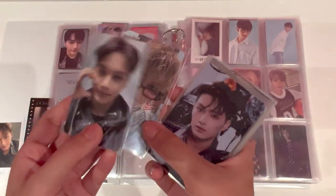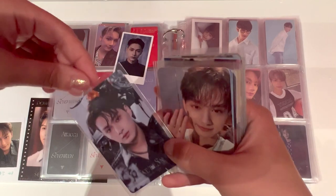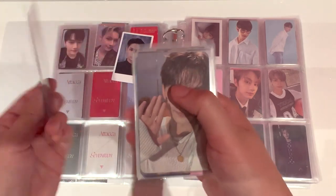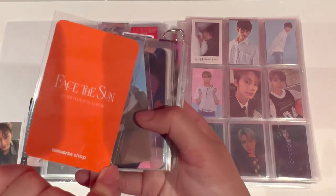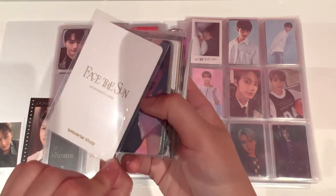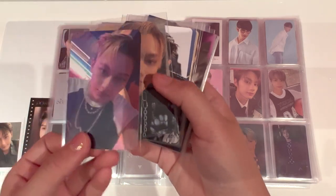This one is Hybe Insight Lucky Draw — I know this because it's actually credit card material, so it's pretty indestructible. It says Hybe Insight on the back. Then this one is Weverse Shop — he's really really cute. This one might be pre-order, but he's so cute doing Ho Yanghei. Another Weverse Shop one — one of my favourites. And this one, I'm gonna say Beat Road — might be wrong, it doesn't say where it's from, but he's really cute anyway. Is this one Beat Road too? Also doesn't say.